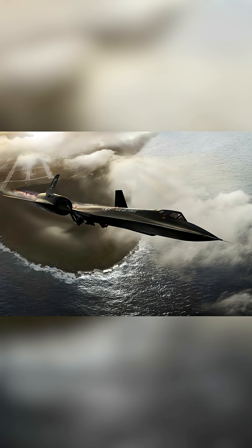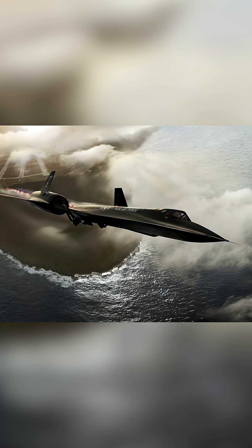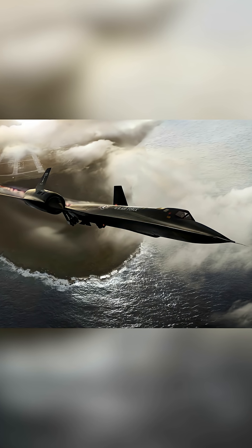At such speeds and heights, it was virtually untouchable by enemy defenses. In fact, no SR-71 was ever shot down during its decades of service, despite over 4,000 missiles being fired at it throughout its career.